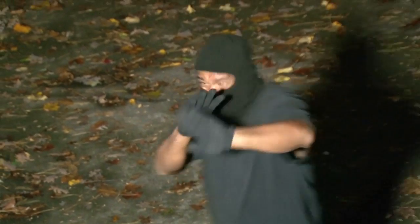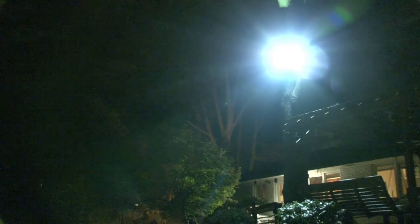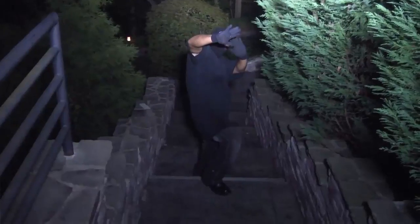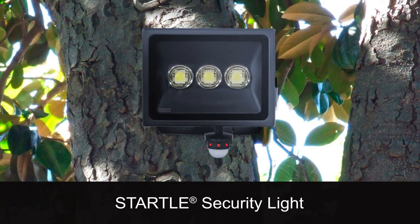Need I say more? The Startle is the brightest motion-activated LED light available in the U.S., a powerful way to startle and ward off even the most determined criminals. Even better, the Startle's LED bulbs last approximately 50,000 hours or 25 years.